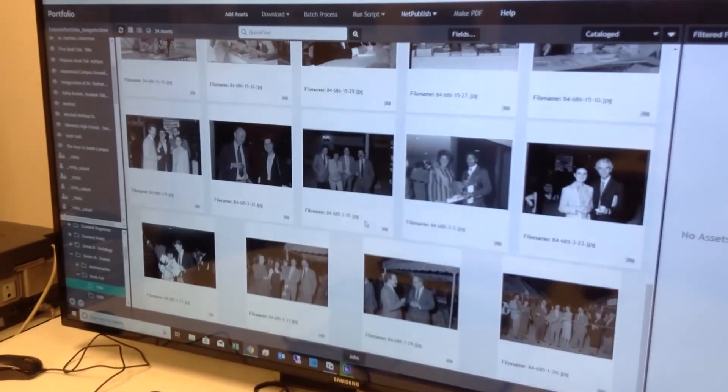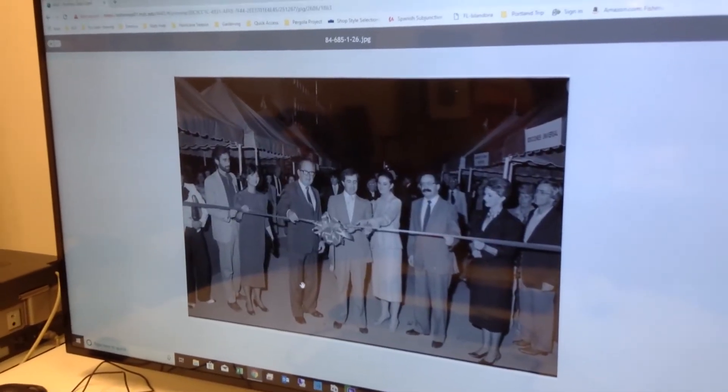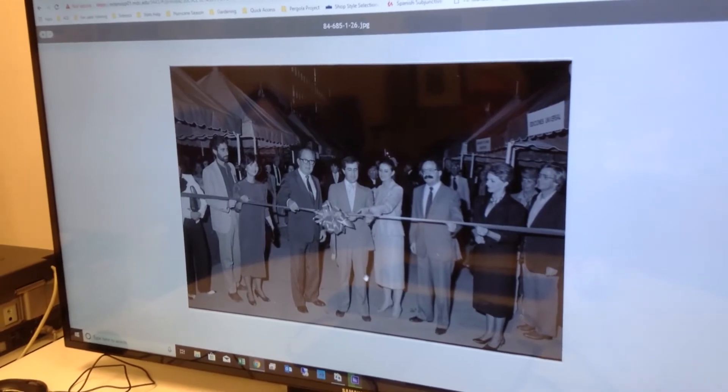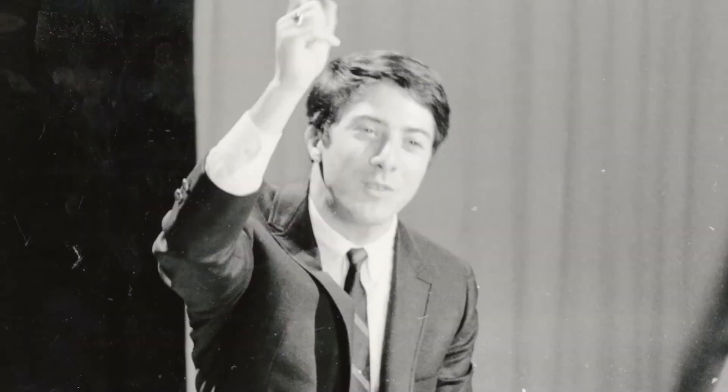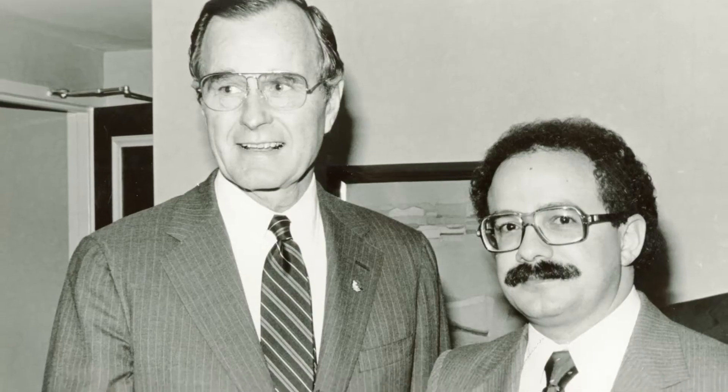Once we do digitize them, we're making them available on the extensive system and people can browse them and use them for different things. It's very common that when a famous person or politician gets some type of honor or passes away, we get photo requests since many of them have visited the college.